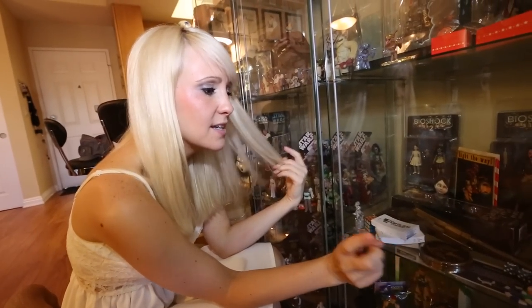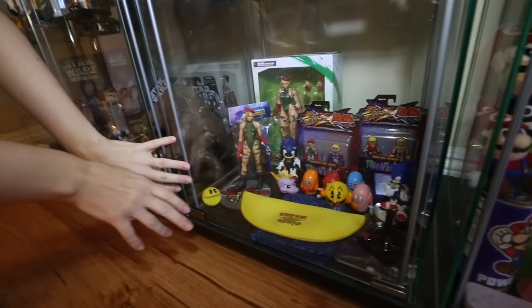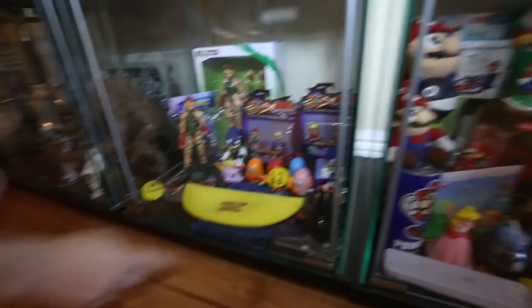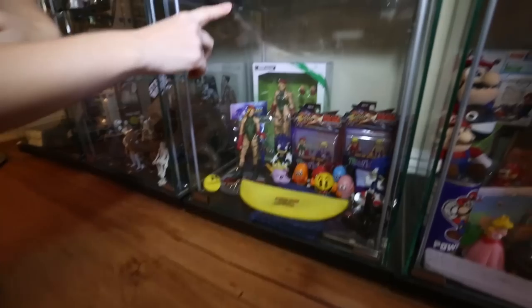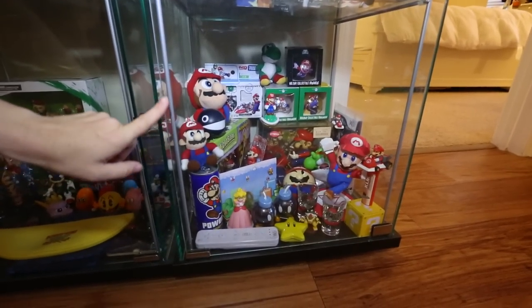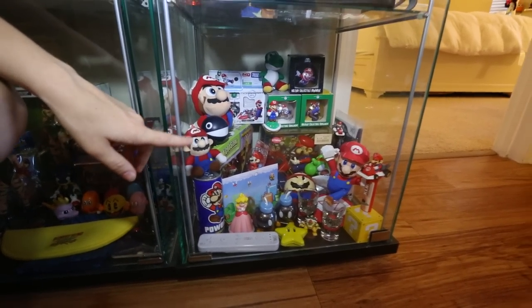Down here I've got some Sonic, two Cami figures — this front one was sent to me by a friend and the Play Arts one was a gift. Next to it is Nintendo — lots of Nintendo stuff. A lot of those are press items, a lot of them are things I got when I used to work at GameStop.